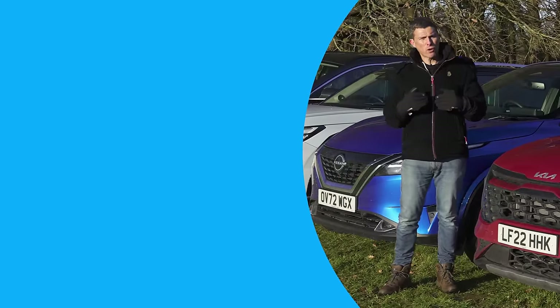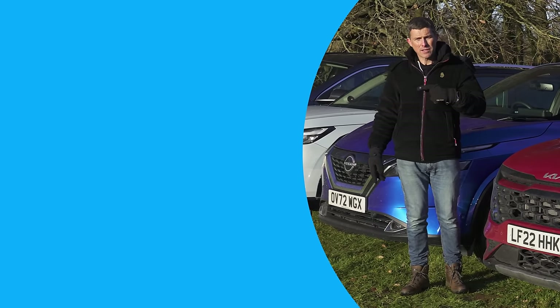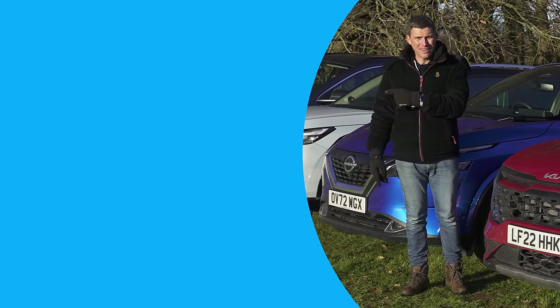Let me know if you agree with my verdict in the comments below. Click on those windows there for some more videos, and on that box there to go to CarWow to change your car the easy way.